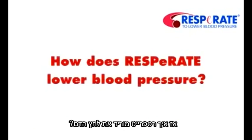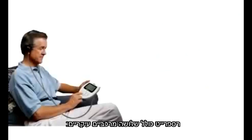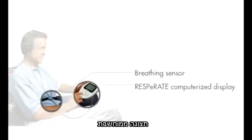So how does Respirate lower blood pressure? Respirate features three main components: a breathing sensor, a computerized display, and headphones.